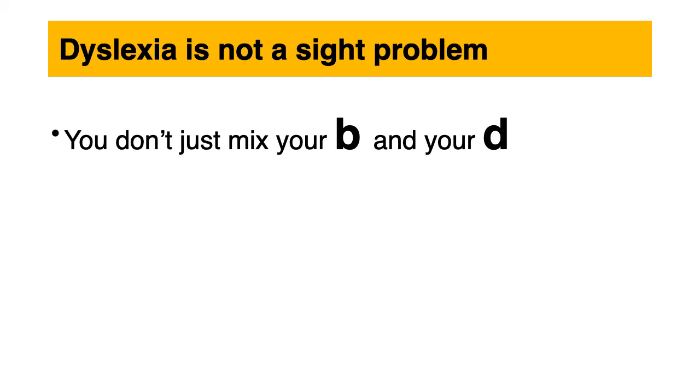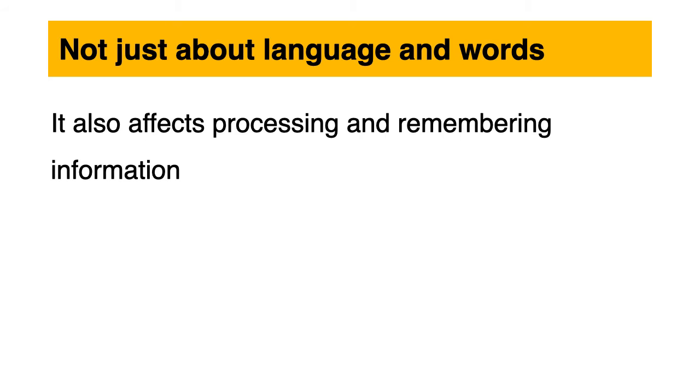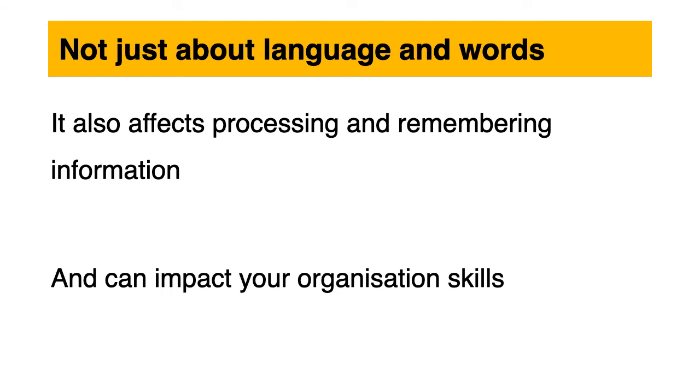Dyslexia is not a simple problem — you don't just mix your B and your D. The problem is not seeing words; it's about processing and manipulating them. And it's not just about language and words. It also affects processing and remembering information, and it can impact your organisation skills.